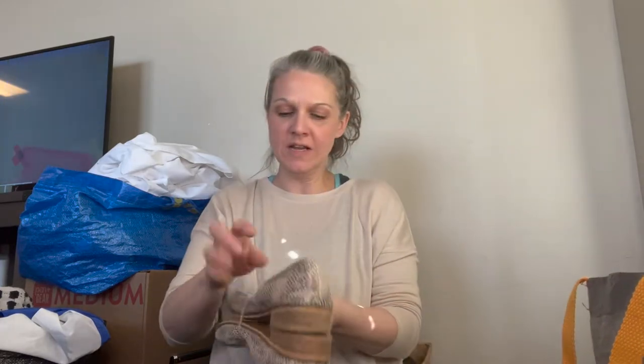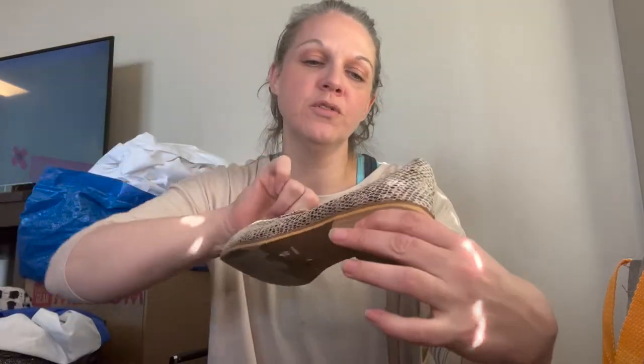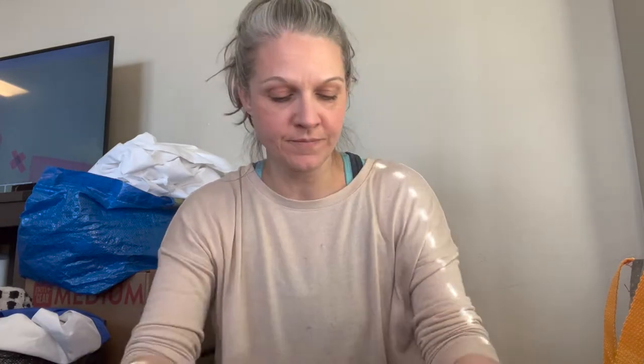Next we've got some kind of flats — there's a little bit of a heel. These great rattlesnake print loafers by Beast Fashion, and they are a size 8. Really cute little heel.